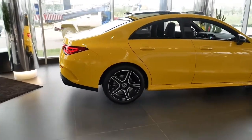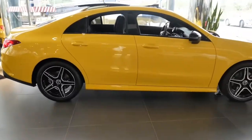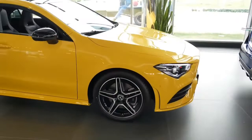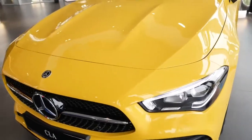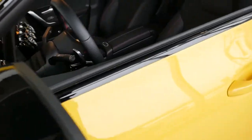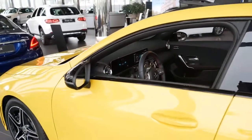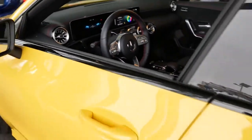The 2021 Mercedes CLA-Class is motivated by a 2.0L engine that generates 221 horsepower and 258 lb-ft of torque. Gears are shifted by a 7-speed automatic transmission. Front-wheel drive is standard and all-wheel drive is available. With front-wheel drive, the CLA-Class achieves an EPA-rated fuel economy of 25 city / 35 highway mpg.